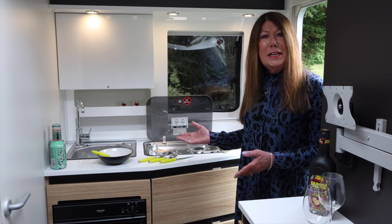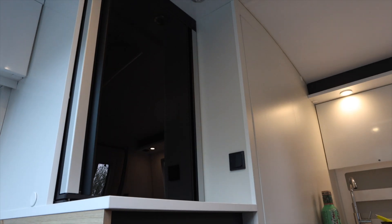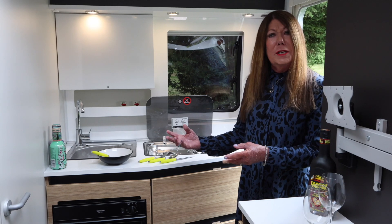All you need is here: a hob and a fridge, oven and grill, and a shower room that, while compact, definitely gives you enough space to make the preening routine easy.